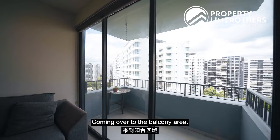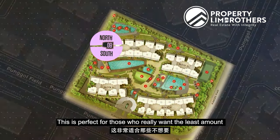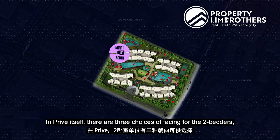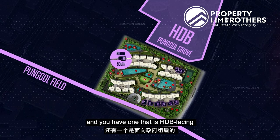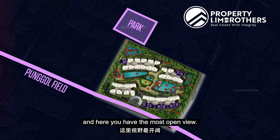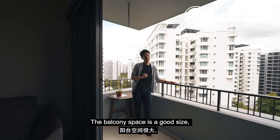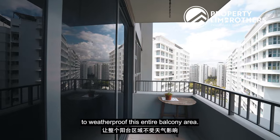Coming over to the balcony area, this is the only tower in Privé that has a true north-south orientation. This is perfect for those who want the least amount of direct sun coming into the unit, and also the best wind flow throughout the entire year. In Privé itself, there are three choices of facing for the two-bedders — one towards Pongo Field Road, one that is HDB facing, and lastly this one facing towards the park. Here you have the most open view. It is quiet, there is no road traffic noise, and if you look below, you can actually enjoy the Koi Pond as well. Balcony space is good-sized and you can accommodate an outdoor dining set. You can zip up the entire space to weatherproof the entire balcony area.